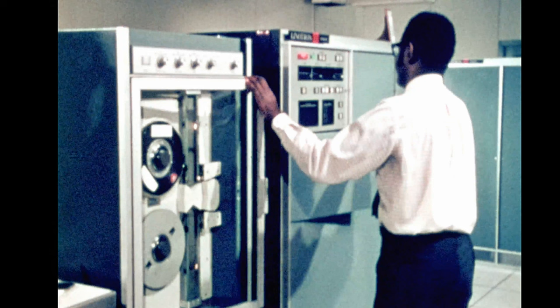Can you name this early UNIVAC computer model? If so, please feel free to share your thoughts in the comments section.